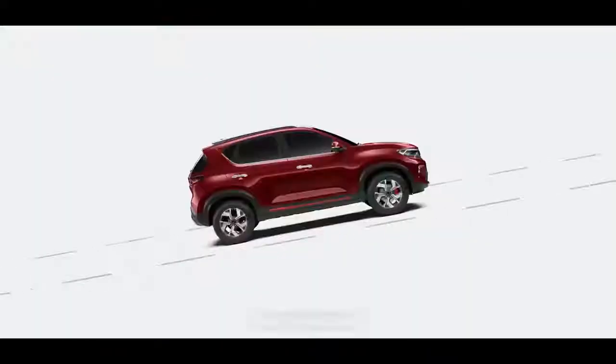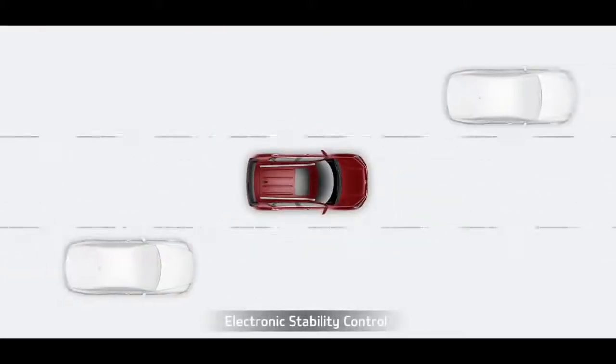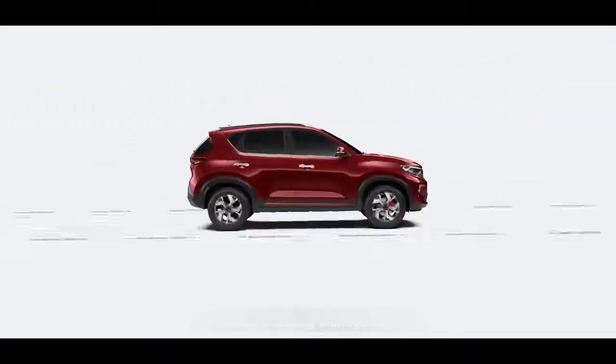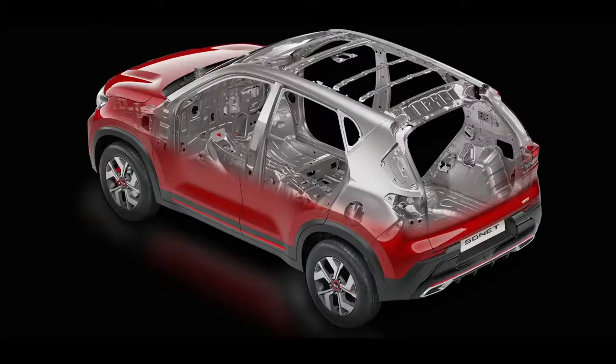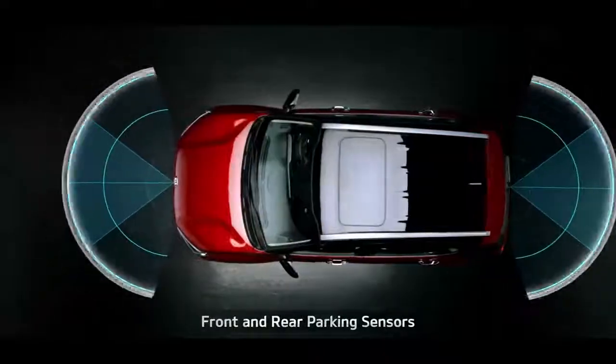When it comes to safety, Hill Start Assist Control, Anti-Lock Braking System, Electronic Stability Control, Brake Assist and Vehicle Stability Management keep you safe. Passive safety constitutes 6 airbags and ISOFIX to keep you and your family safe. The Sonet's structure with more than two-thirds high-strength steel and 54 meters of adhesive length provides robust structural safety. Additionally, front and rear parking sensors make parking hassle-free.